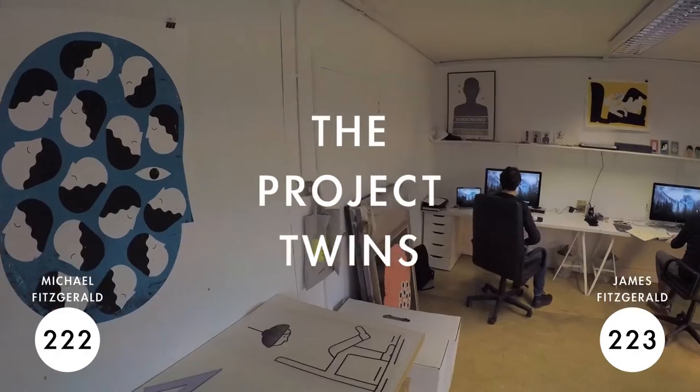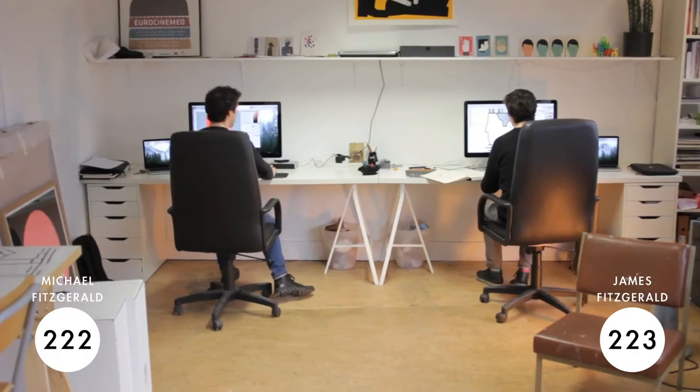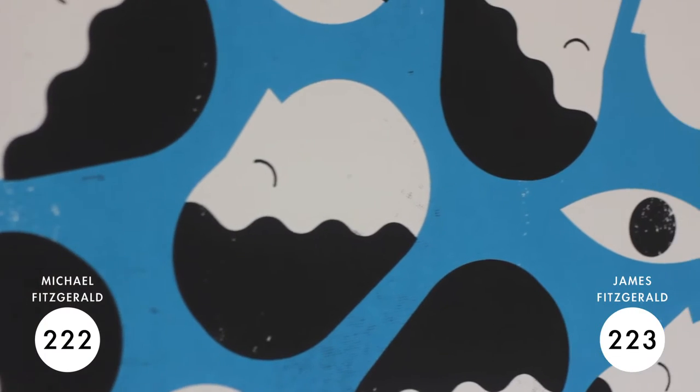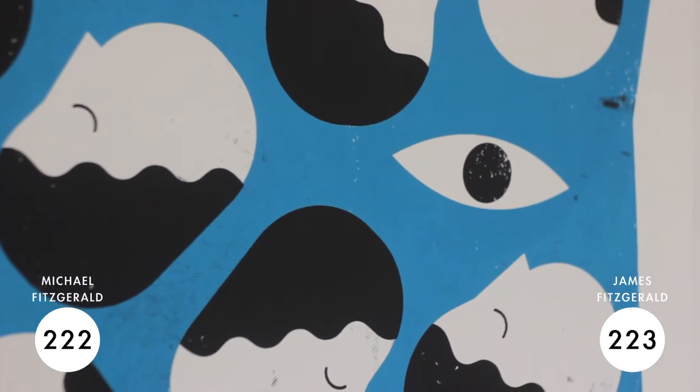We work on a range of different things together, from illustration and design to our own art projects, screen printing, and sculpture. It's quite a broad range of things that we do.